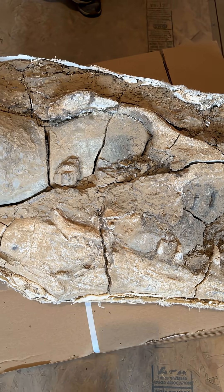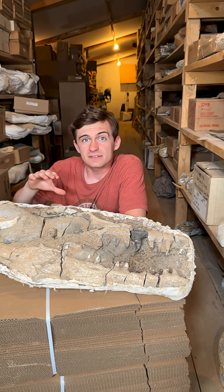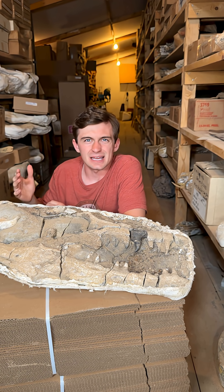I don't know the exact species of this mosasaurus, but I can make a few guesses. I'm not going to, but I could. Now, they used to think there was about 50 different species of mosasaurus, but now that number is closer to five.